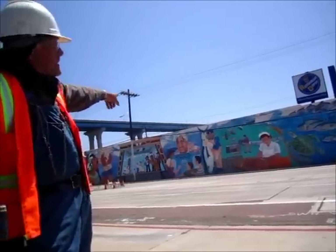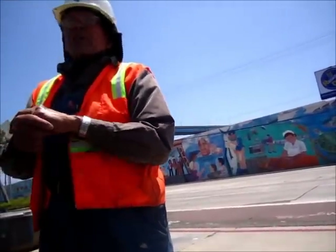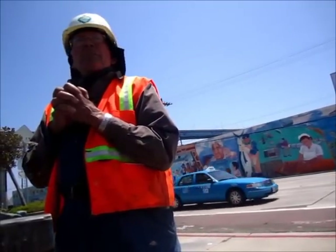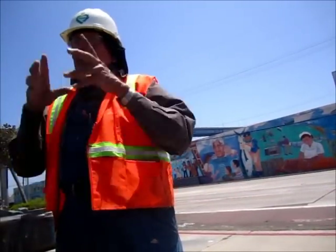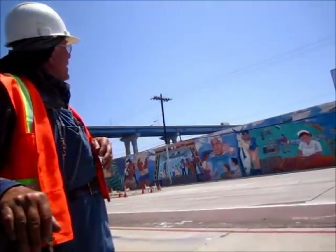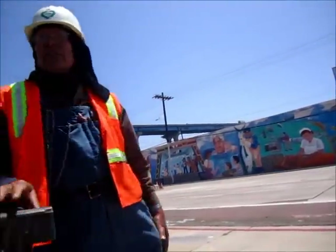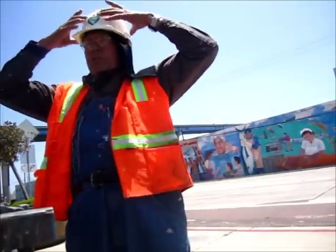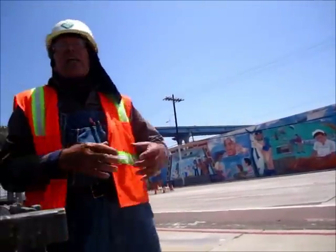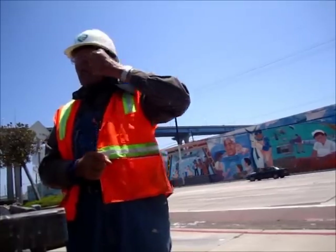El otro que está ahí es el Longshoreman. ¿Se acuerdan que conocieron al ex presidente Pablo Torres, que tenía su gorrita blanca? Este tiene una gorra que le dicen Watch Cap. Nos gustan así. Pero tiene su botón de unión y tiene una albacorra.